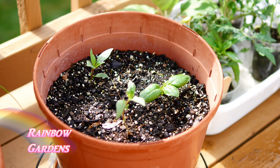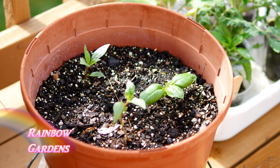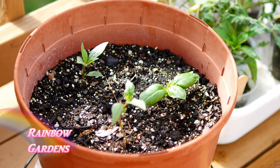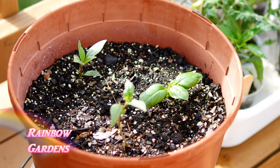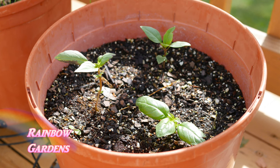If we happen to have a freeze come through — which sometimes does happen in my area at this time of year — I can move this container inside, because basil is very frost sensitive and will not survive a freeze. I have two Siam Queen plants in here along with a large-leaf basil.